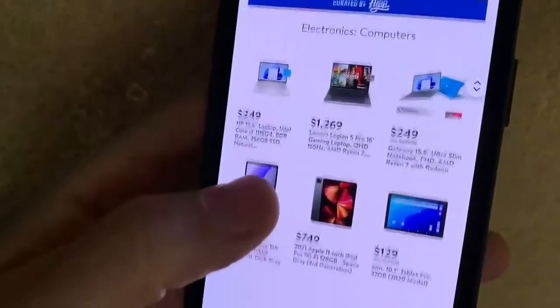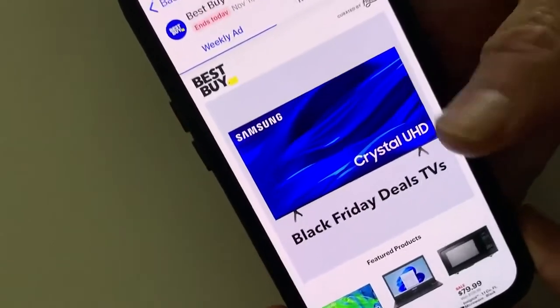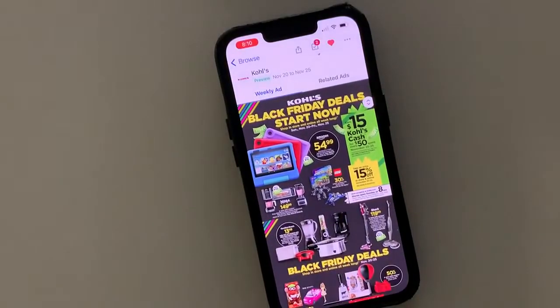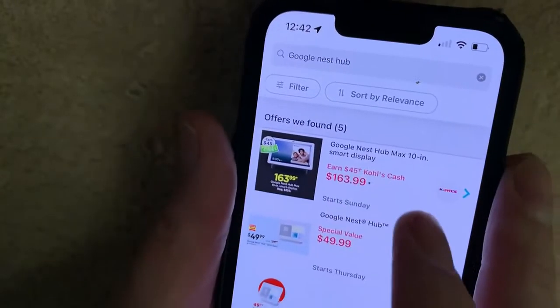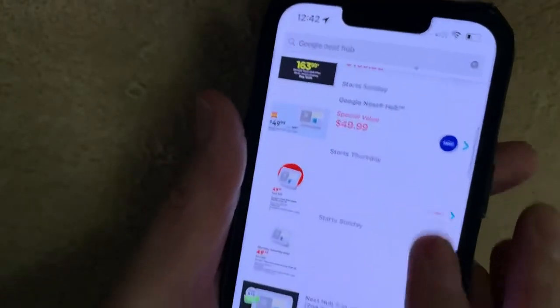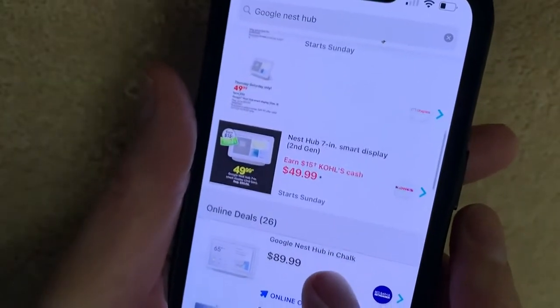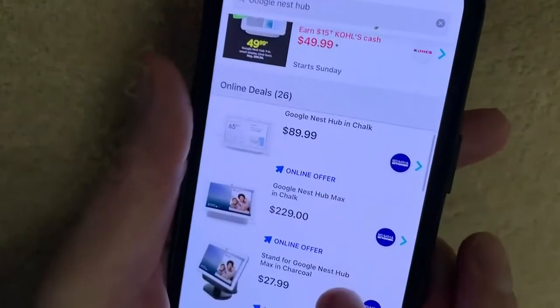I can use some early Black Friday flyers to show how it works. Circulars from all of the big box retailers and some smaller stores will show up here. If you search for a specific item, Flip sorts through all of the ads and shows you which store nearby has the lowest price. Instead of driving all over town looking for it on sale, Flip shows you where you should go for the best deal.